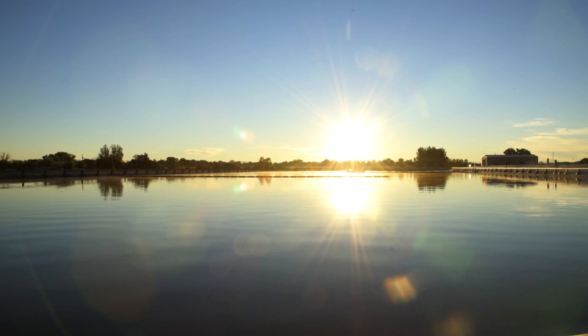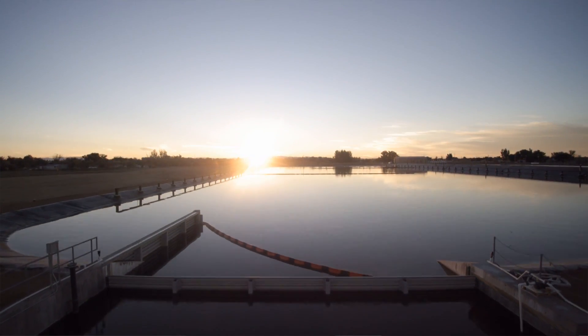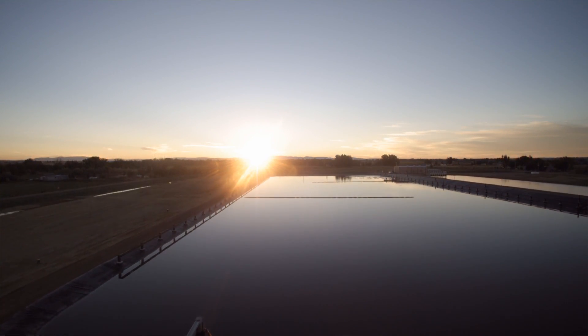Ultimately we end up with a healthier river. Even if you don't get into the engineering piece of it — 140 pounds of phosphorus a day removed from the river, 25% cleaner than it would have been, and cheaper in the long haul.